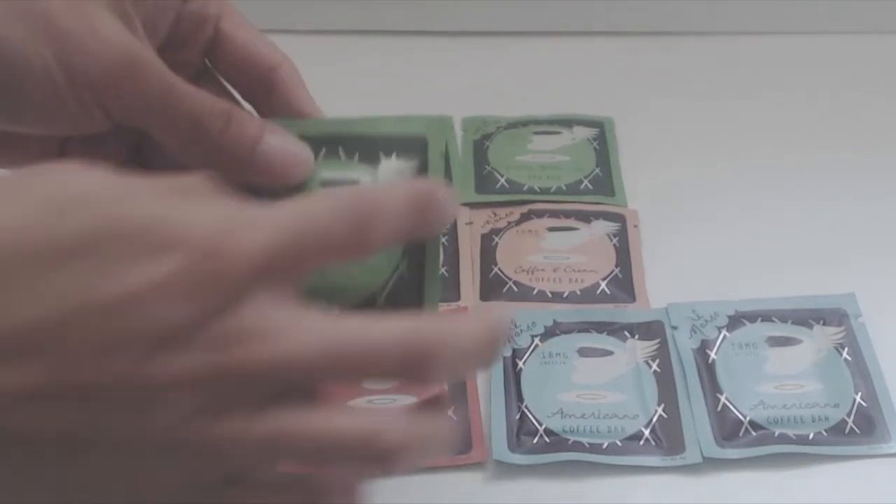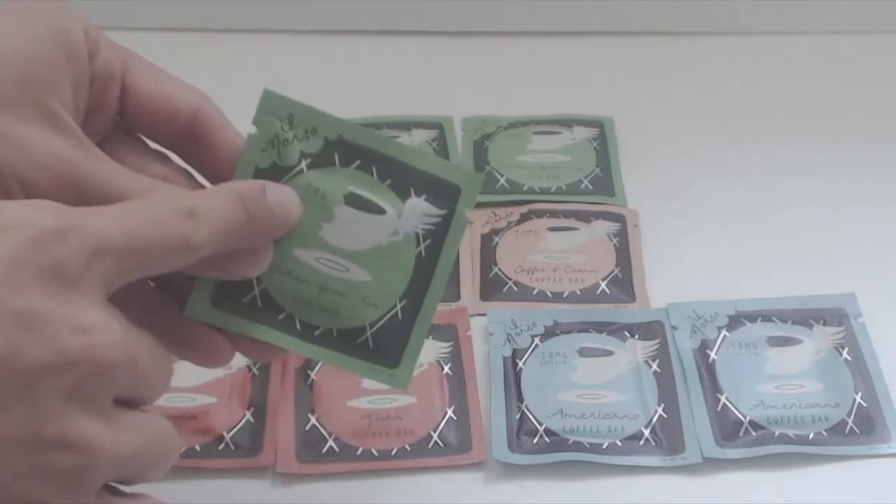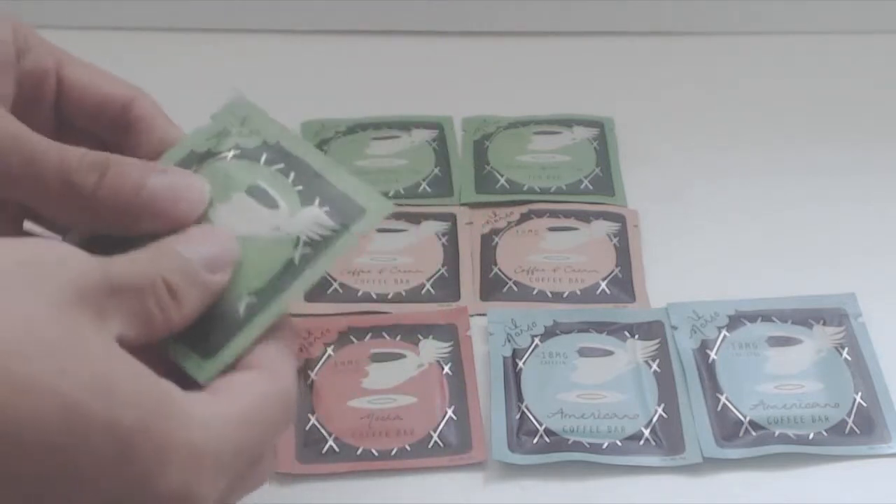Each packet is 2.5 inches square, about the size of a tea bag, and it lists the amount of caffeine in each bar. They're not bars exactly, more like bite-sized chocolate pieces.